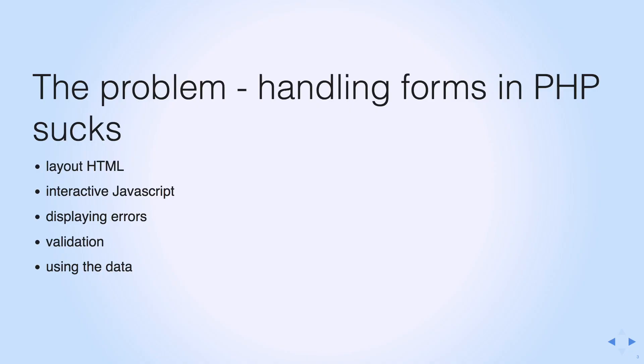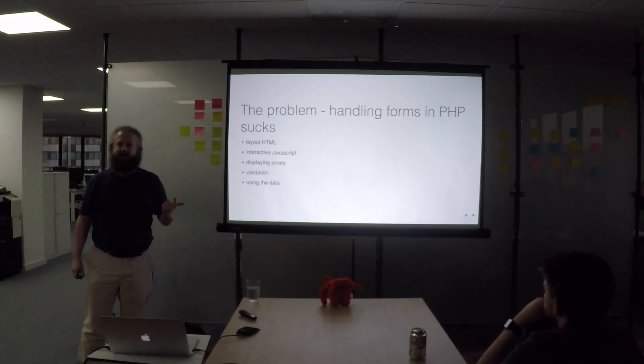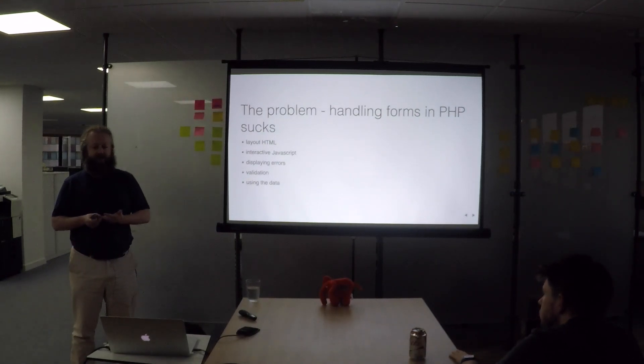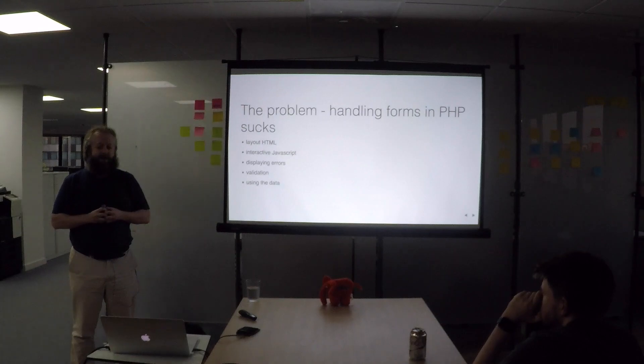The main reason you should be looking at ReactJS is that handling forms in PHP is kind of terrible most of the time. It's actually just a difficult problem. You've got five different things: the layout of the HTML, JavaScript that needs to be written to make the form interactive or display errors quickly to the user, you've got to display the errors as HTML, you've got to do validation, and then once the form is validated, you've got to actually do something with the data. That's five things — they're all just really interlocked with each other.